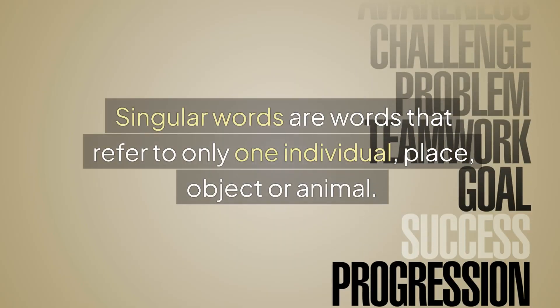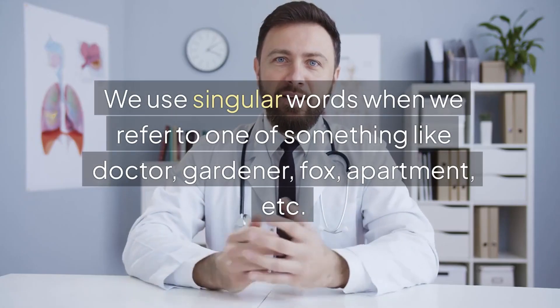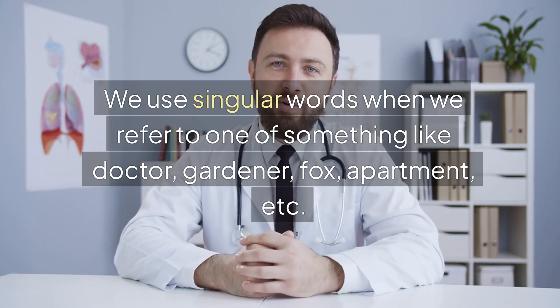Singular words are words that refer to only one individual, place, object, or animal. We use singular words when we refer to one of something, like doctor, gardener, fox, apartment, etc.